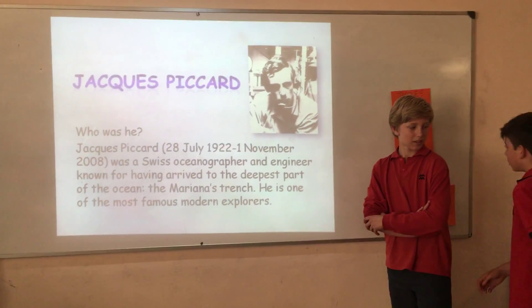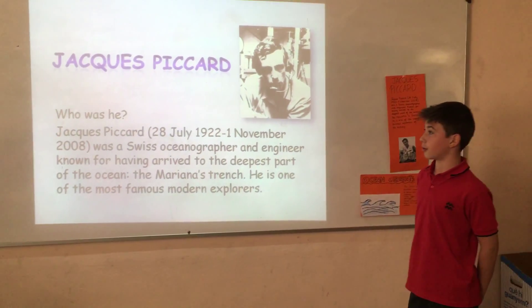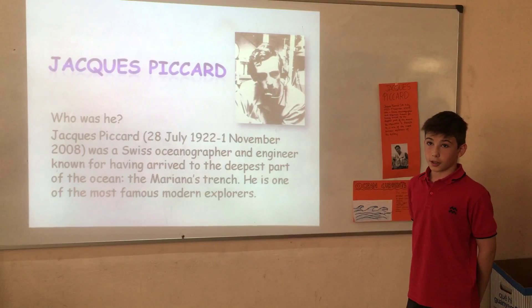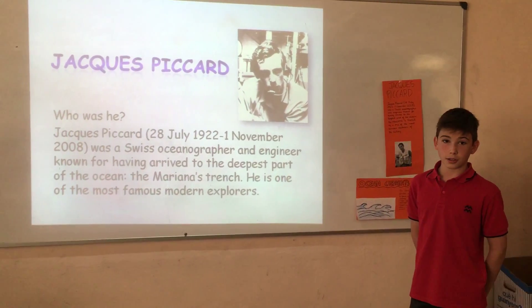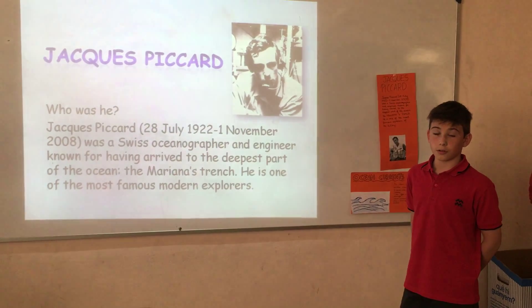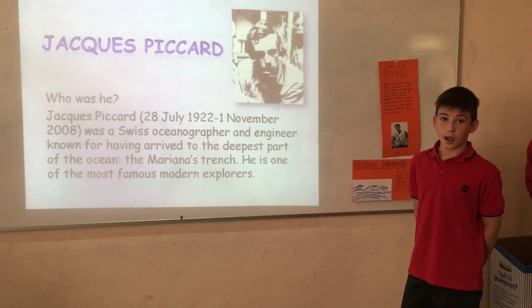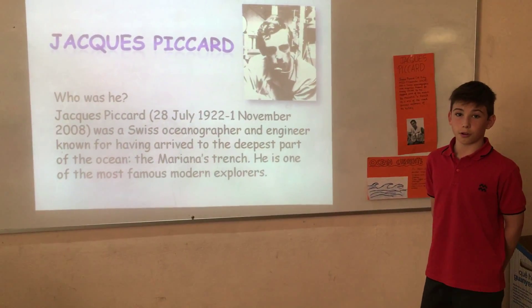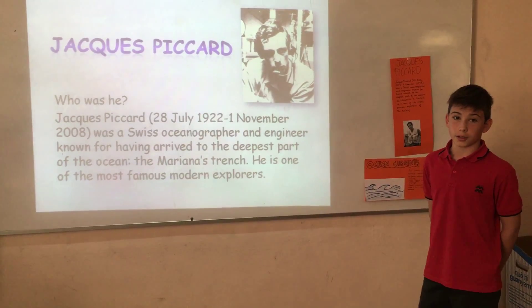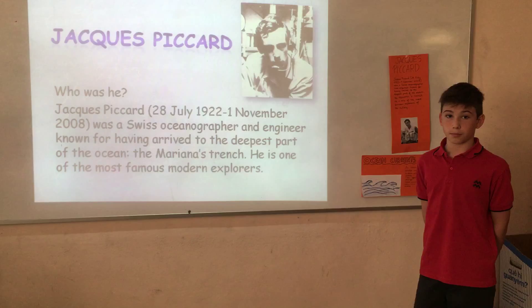Jacques Piccard is one of the most famous explorers in history. He was born on the 28th of July 1922 and died on the 1st of November 2008. He was an astute oceanographer and engineer, and was the first man in the world to reach the Mariana Trench — the deepest place in the ocean, at 11,000 meters.